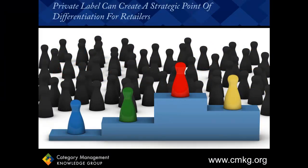Private label can be one of a retailer's biggest points of differentiation from their competition. For most retailers, national brands fill their stores, and there are rarely items or brands that can't be purchased across multiple retailers — except, of course, for private label.